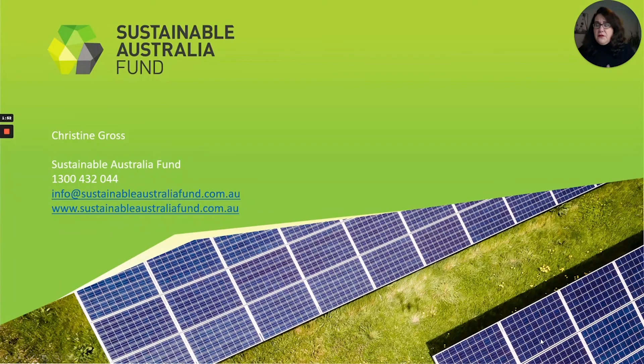If you have any further questions, please feel free to contact me directly or reach the program using the contact information listed on this slide. Thank you so much for viewing this lesson with the Sustainable Australia Fund, and I look forward to meeting you in person someday.